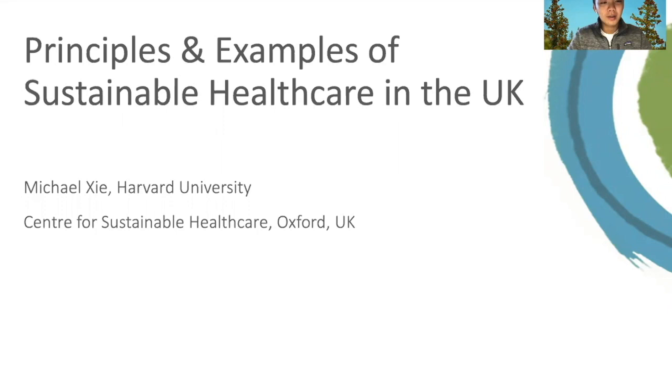Hey, this is Michael. I'm a student at Harvard, and I interned for the Center for Sustainable Healthcare this past summer. Today I'll be talking about the principles and examples of sustainable healthcare in the UK.